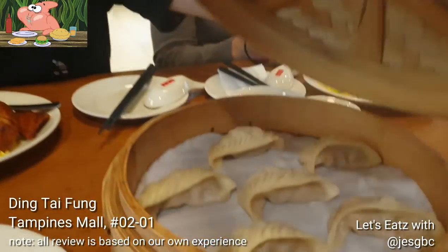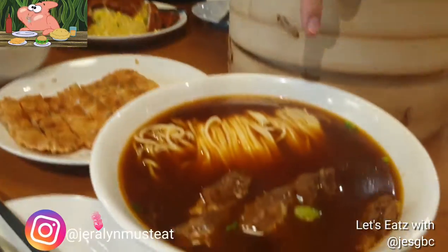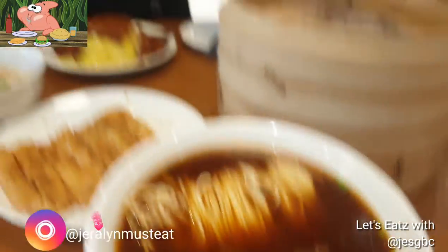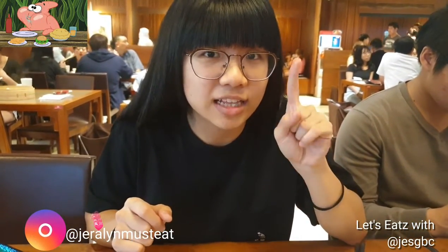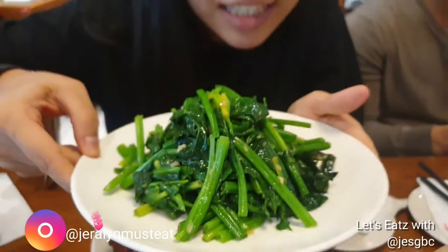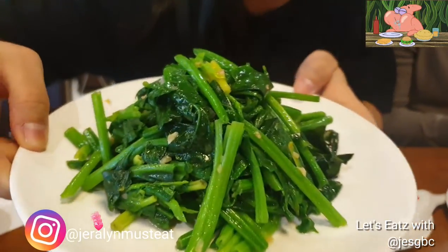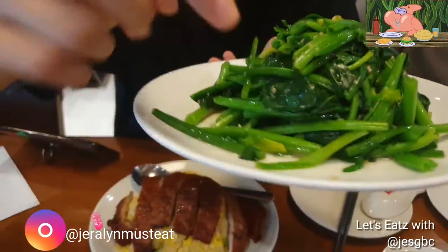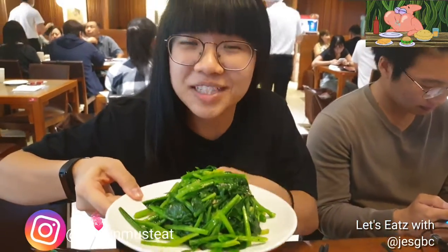This is a pork chop fried rice, which also smells amazing. Then this is a steamed pork and shrimp dumpling — we ordered the six-piece one. For my mom, she ordered the braised beef noodles with meat. It's very hot so I will try it later. And this is the spinach with garlic — it looks like a cross between spinach and kangkong. The garlic smells amazing.